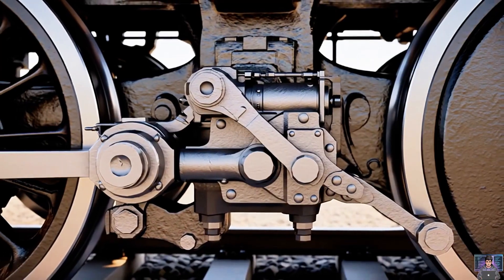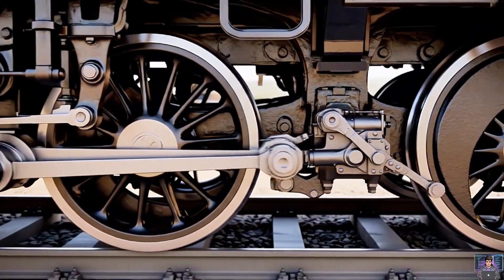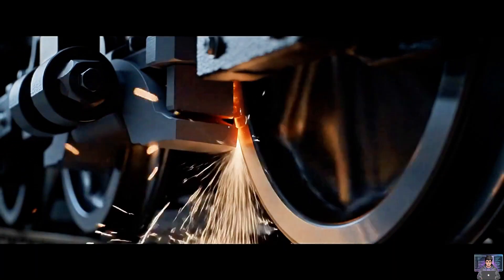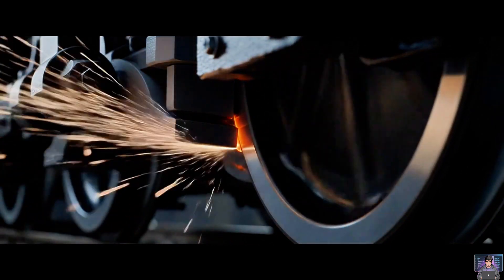The brake cylinder takes action. Air pressure pushes a piston — this extends, actuating levers, applying the brake pads. Brake pads make contact, pressing hard against the spinning wheel; intense friction creates heat. This force brings giants to a halt.